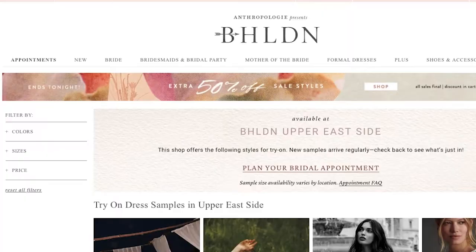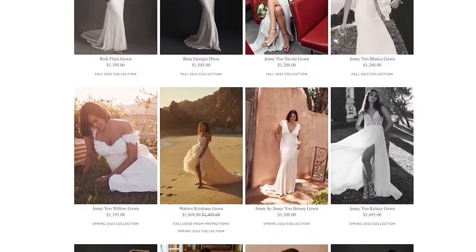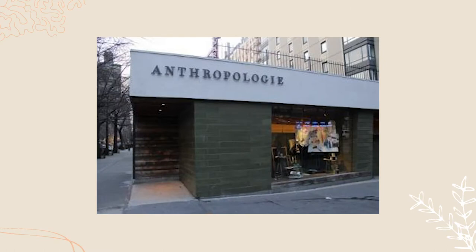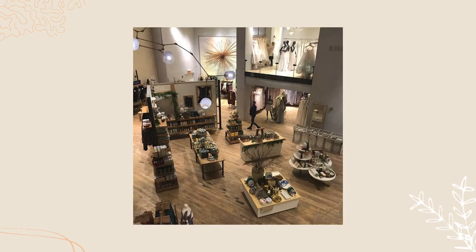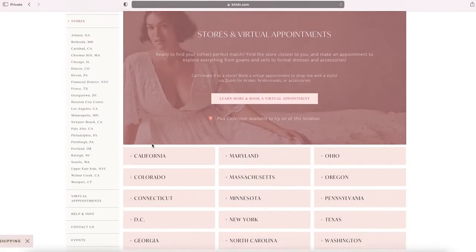Today I'm trying out a bridal brand that has risen through the ranks since its founding in 2011 — Beholden, which is an Anthropologie label. I was really excited to visit its showroom in midtown New York City, however it recently closed due to retail hardships in the last couple of years, so Upper East Side it was. Beholden is located inside an Anthropologie, and they have a lot more dresses online than they do in store. I definitely recommend looking at what each store has on their website before booking an appointment.